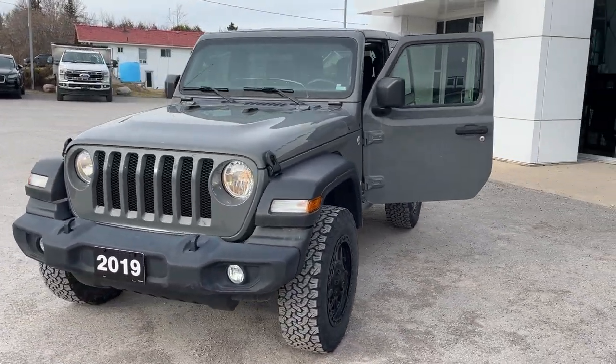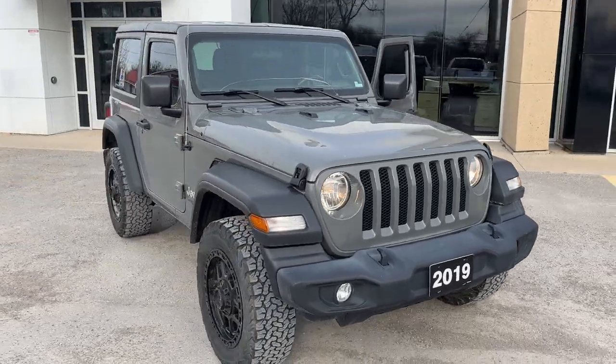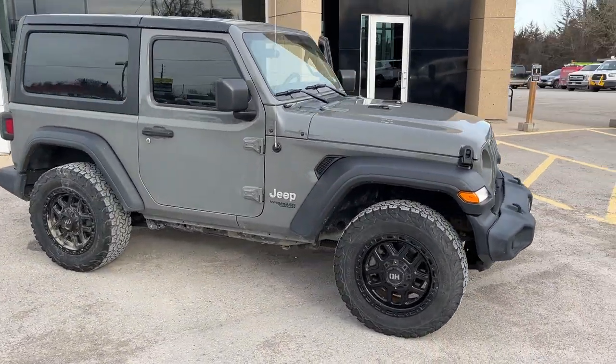2019 Jeep Wrangler Sport 4x4. This one has the V6 engine in it. This was a trade-in here at the dealership and there's no accidents on this Jeep.